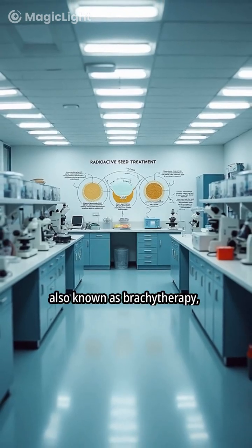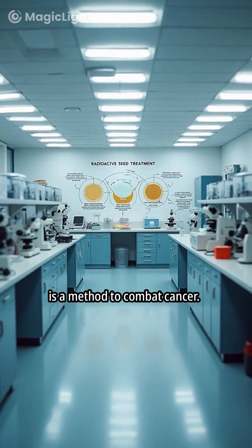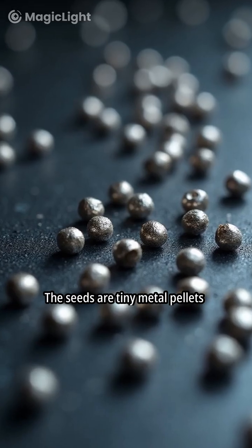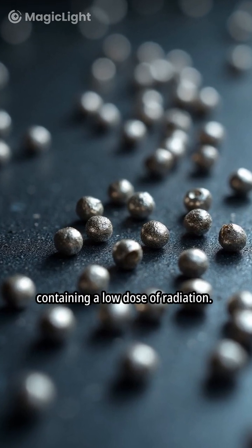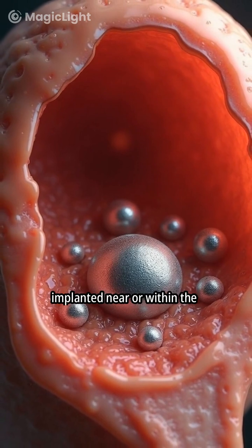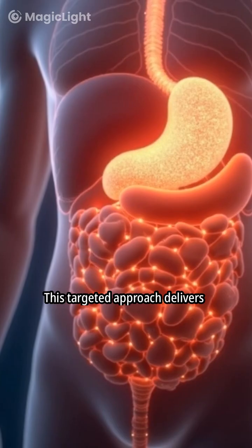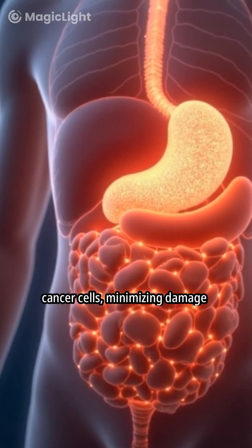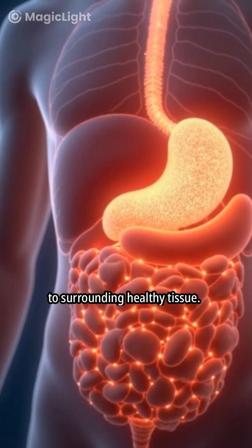Radioactive seed treatment, also known as brachytherapy, is a method to combat cancer. The seeds are tiny metal pellets containing a low dose of radiation. These seeds are strategically implanted near or within the tumor. This targeted approach delivers radiation directly to the cancer cells, minimizing damage to surrounding healthy tissue.